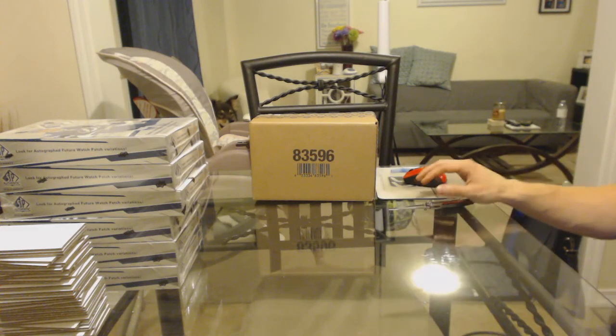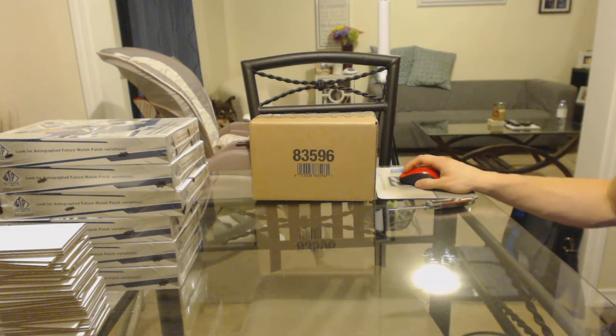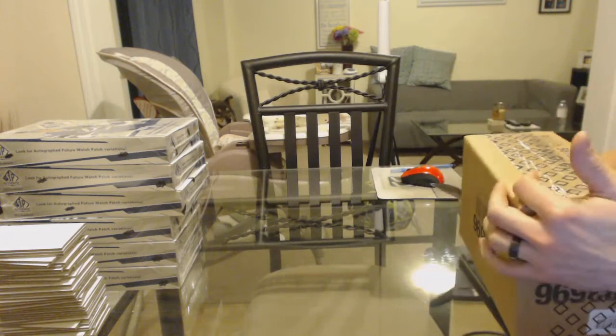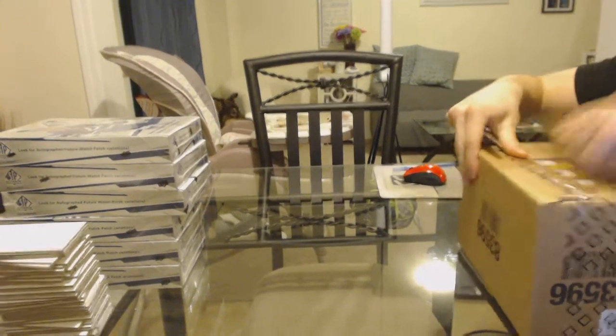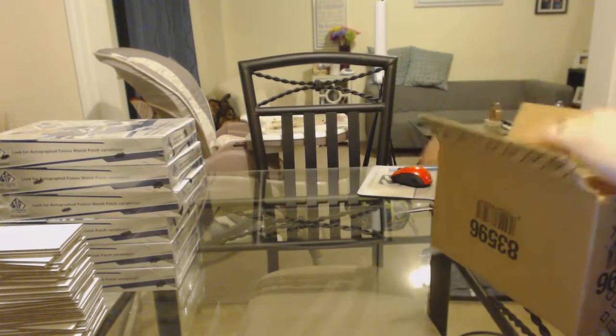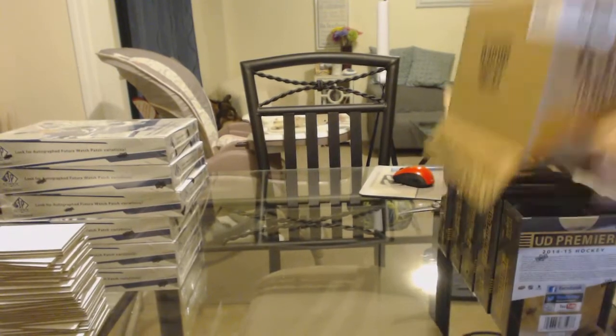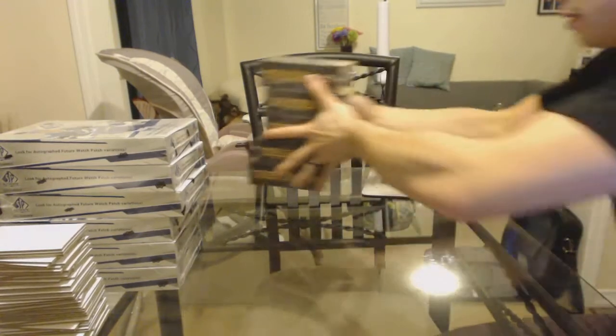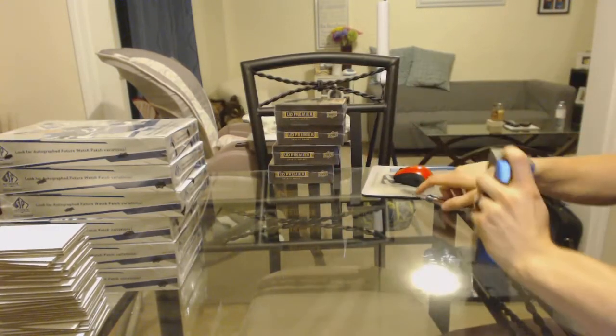Here we go, CNC group rig number 6598. We've got the 1415 Upper Deck Premier five-box case break. Good luck everybody. All right, box one.